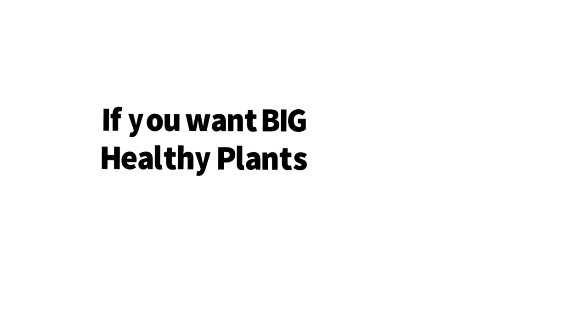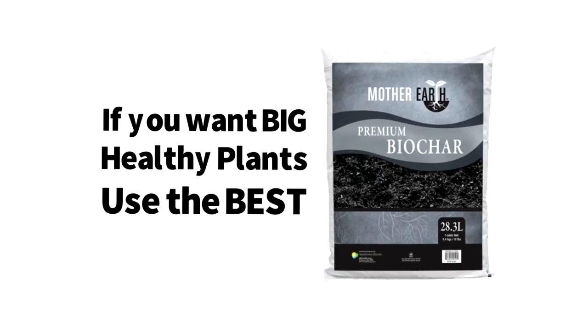So if you want big healthy plants, use the best. Use Mother Earth Premium Biochar.